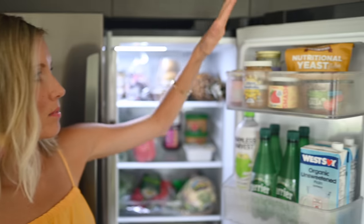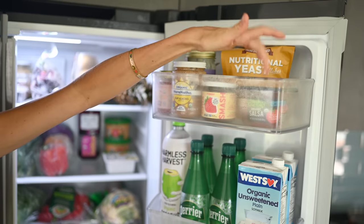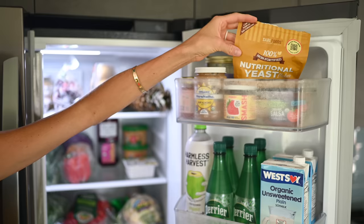On this side we've got some nut butters and tahini, as well as some curry paste, jam, salsa, and unfortified nutritional yeast — this one is MSG-free; Sari Foods is the brand.